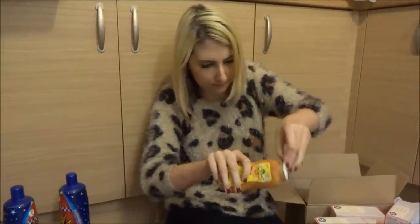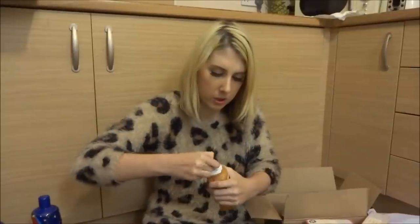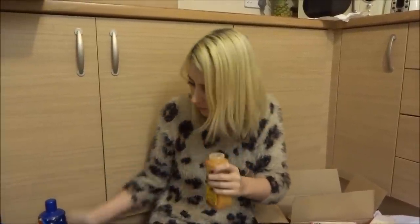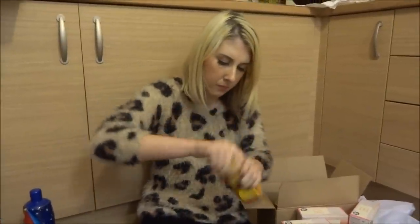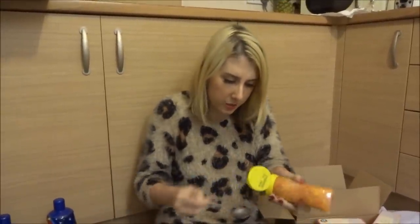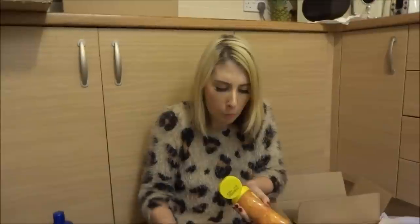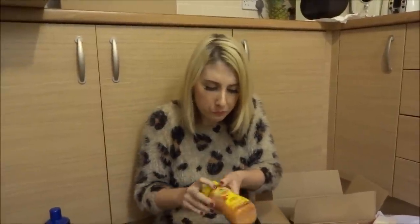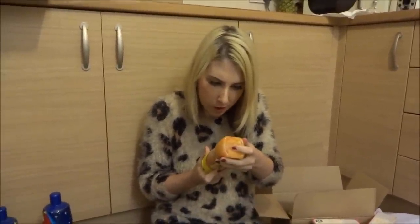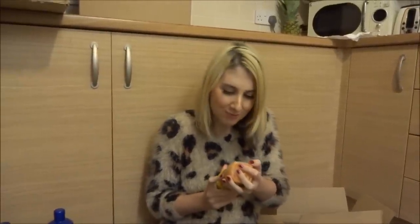I can't open it — this vlog is going to be very long! Here we go, got it. It's not nice to open. I could give it a bit of a shake-up. Okay, I love sweet corn relish, which it is — if you can't see. Mmm, this is really nice. I've never tried this before. Old El Paso. This is really nice.